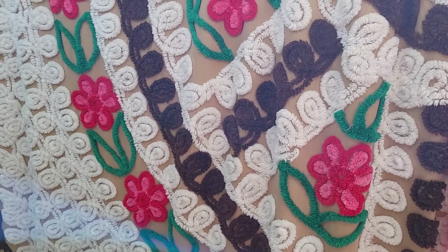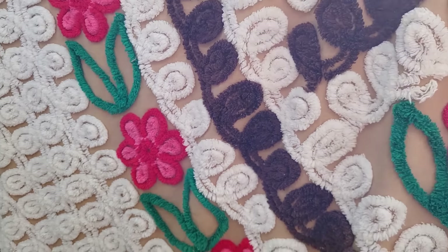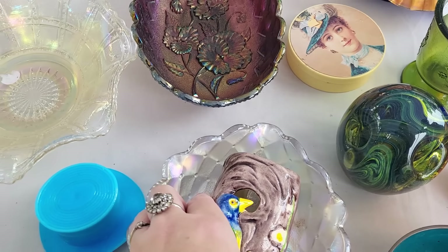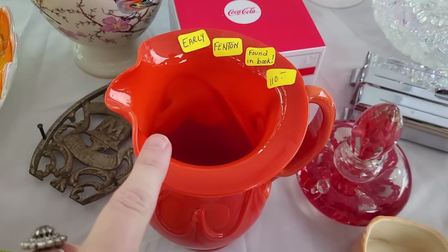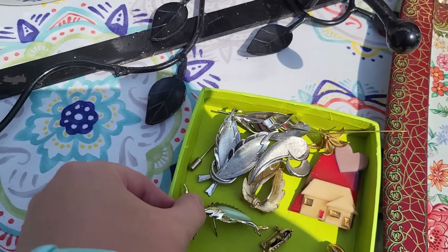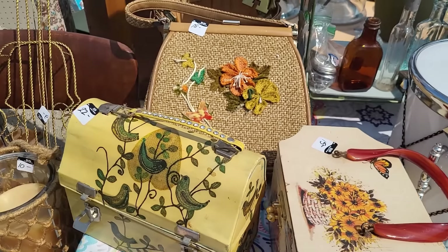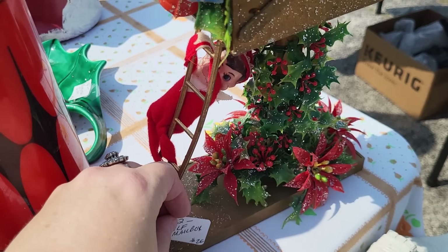Look at this beautiful chenille — it looks like it's a pretty small one. $85 is what they have on it, but I really like the colors. A little wall pocket bird, some pretty pieces here. A little deco posh purse — those are fun. Look at the kitsch-tastic plastic mailbox with the pixie climbing up, $22.